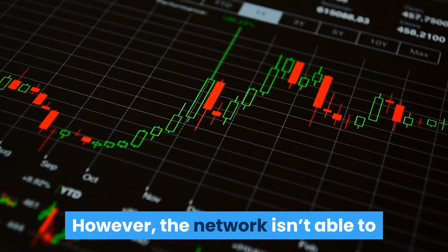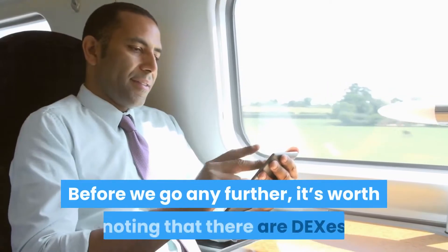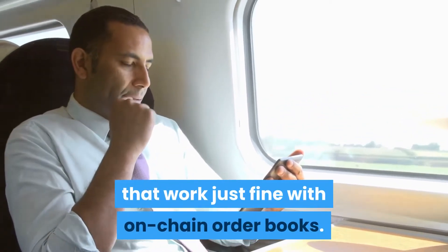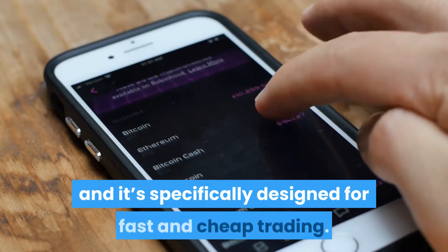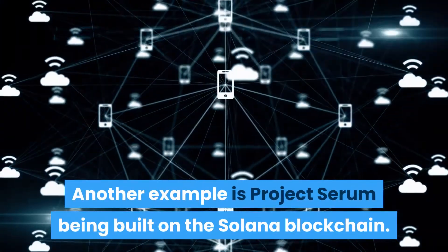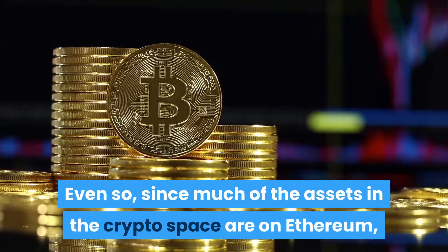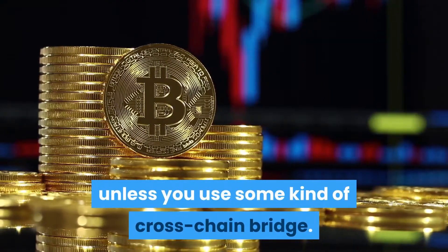The network isn't able to handle the throughput in its current form. It's worth noting that some DEXs do work with on-chain order books. Binance DEX is built on Binance Chain and is specifically designed for fast and cheap trading. Another example is Project Serum, built on the Solana blockchain.